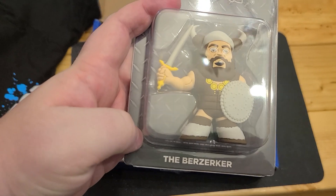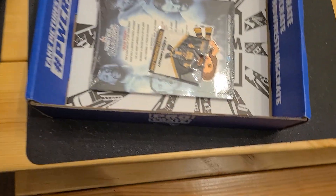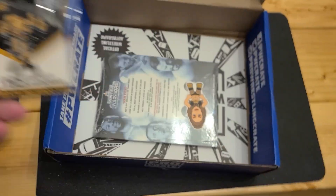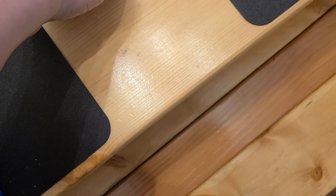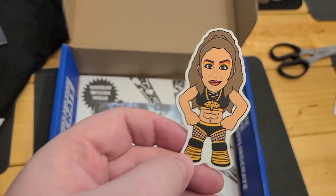The Berserker - he's the old WWF wrestler. It is not a chase. Adam Cole - that's a pin for this month, not a chase. And because we got Adam Cole, there's his girlfriend, fiancée Britt Baker, as the sticker.